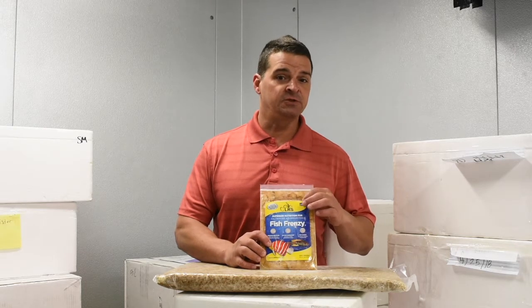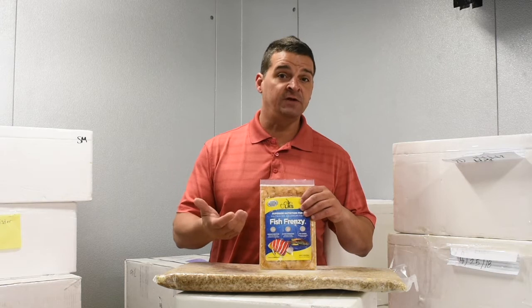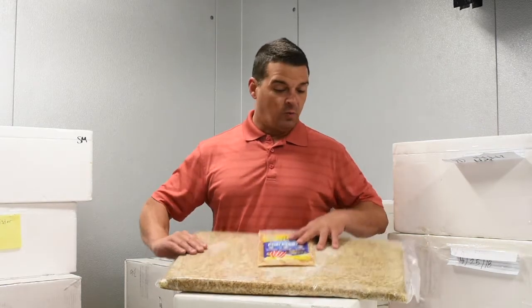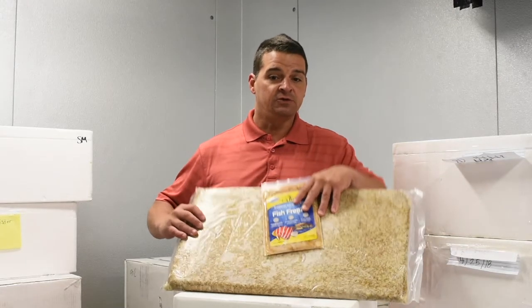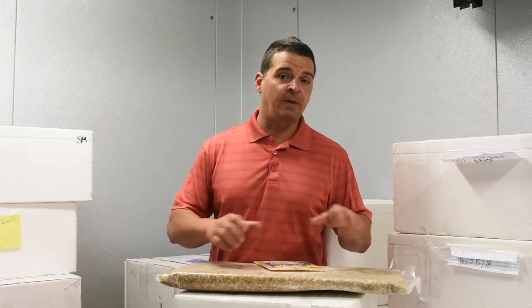It also includes polychaete worms, so this is a very good nutritional blend of foods to help get your finicky fish eating faster. Like all the LRS food blends, we put genuine Piscine Energetics PE mysis into our foods. Right before packaging, we thaw the mysis out, rinse it, then it goes right into the packaging machine so it doesn't get disrupted by the mixers or any processing — keeping all that good nutrition inside those mysis shrimp.